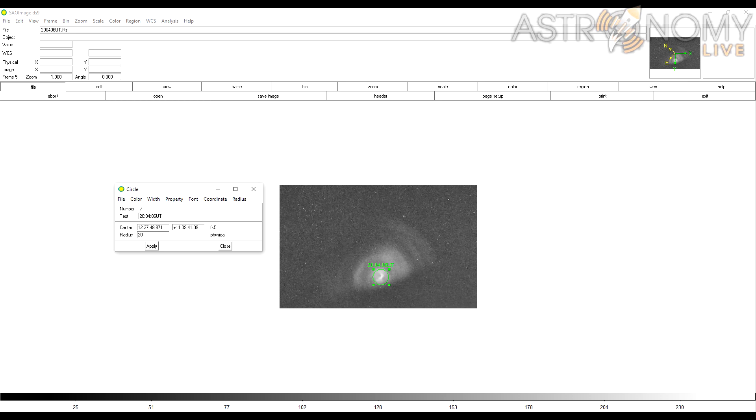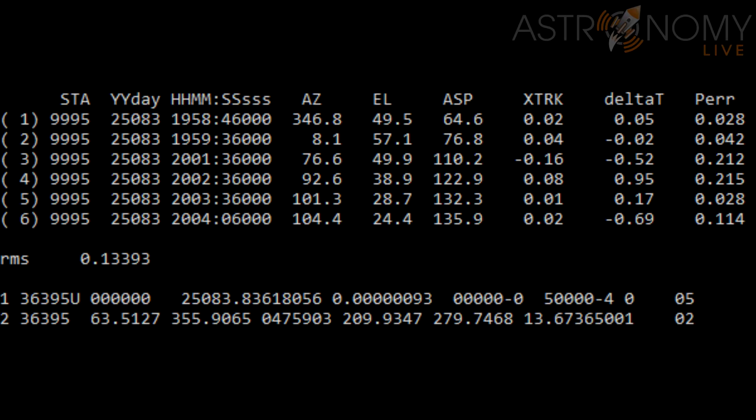I also want to make special note of the fact that in this last frame, you can see that the spiral shape is cut off by something at the bottom — keep that in mind as we go forward. Once I had made my astrometric measurements, I solved the orbit with LFIND and SATFIT.